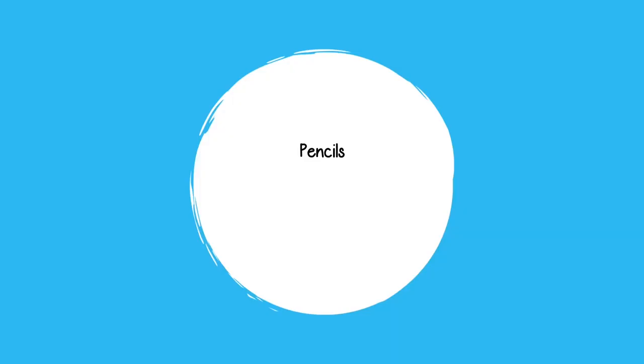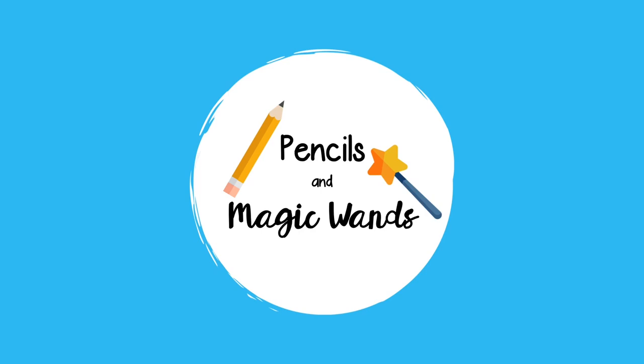Good morning, everyone. Welcome to week seven in our fourth grade classroom. Hello, welcome. If you are new to my channel, my name is Marily Sanchez and I'm a fourth grade teacher in South Florida.